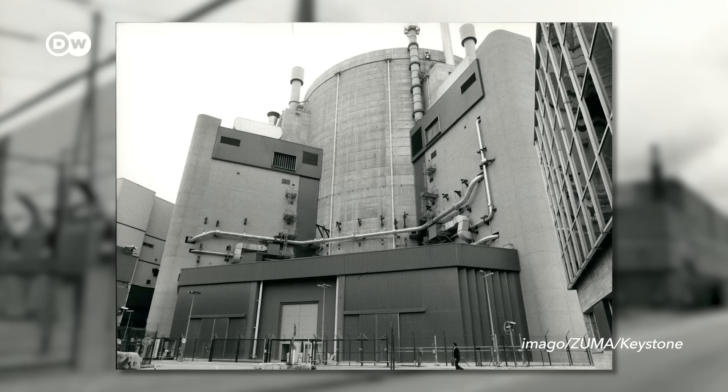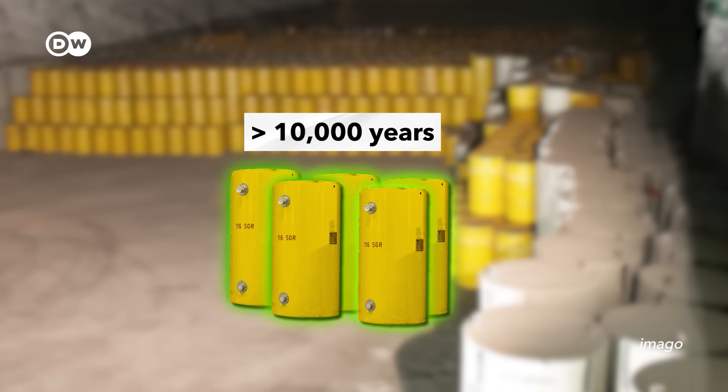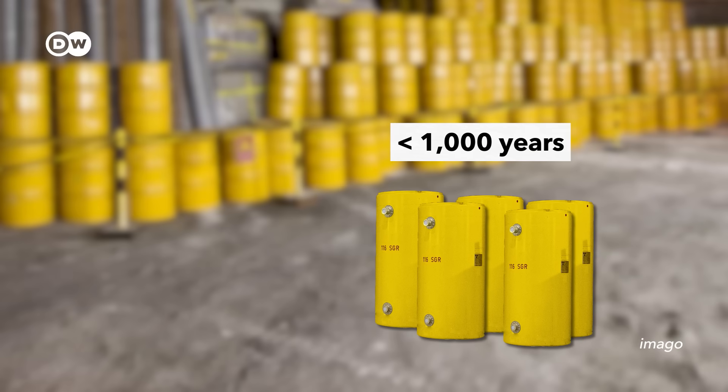The Superphoenix, for example, ran on recycled fuel — it's not a legend, we managed to recycle that fuel. But at the end, you always have some waste. That is important to understand. However, the radiotoxicity of the waste that does come out is also less long-lived. Instead of tens of thousands of years, we might only have to store it a few hundred years until it falls back to safe levels.